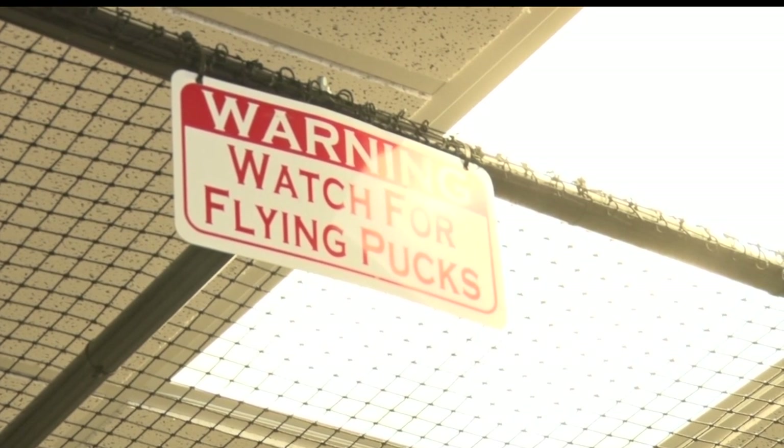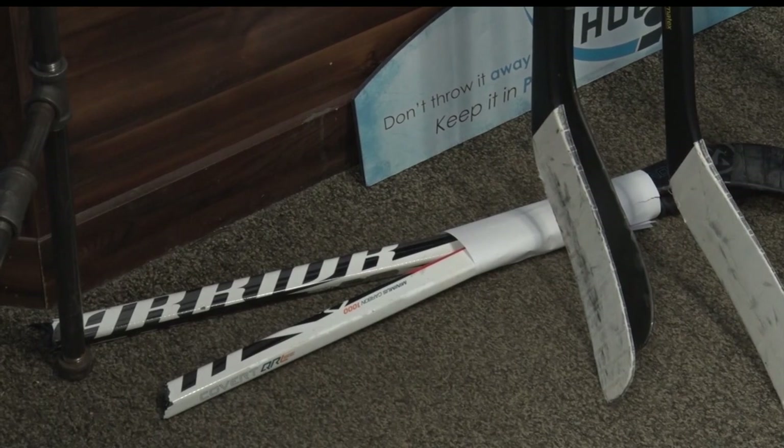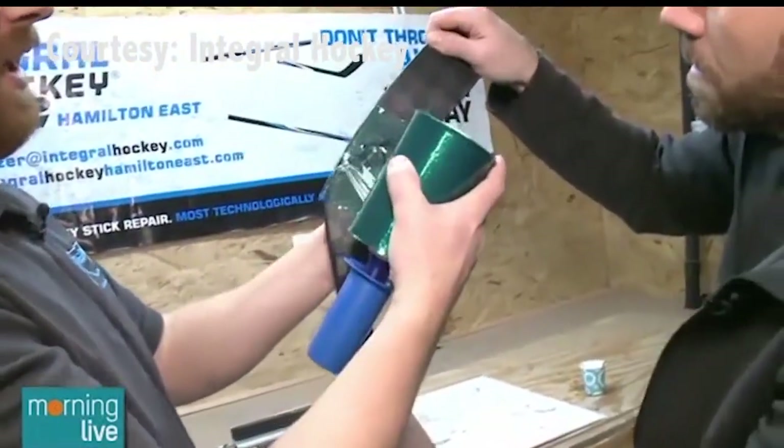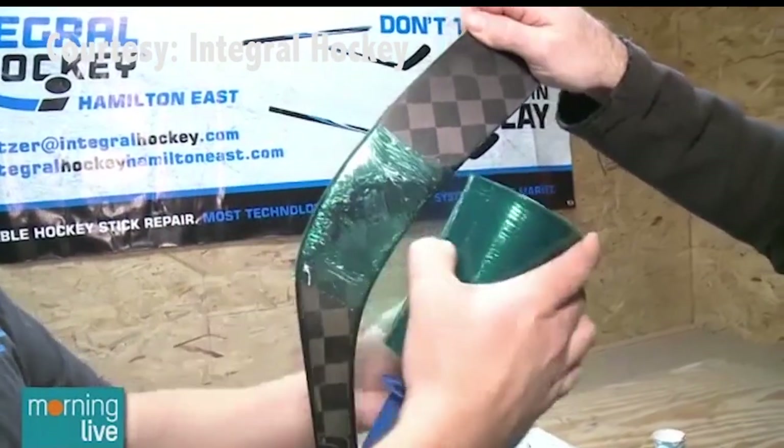Integral Hockey may have its northern Minnesota base in Bemidji, but they do work all over the Lakeland News viewing area. The best way to learn more information is to head to their website. We have a link with this story on lptv.org.